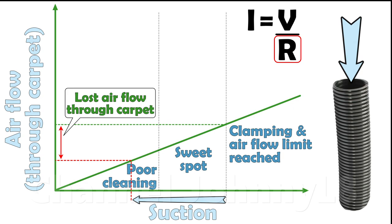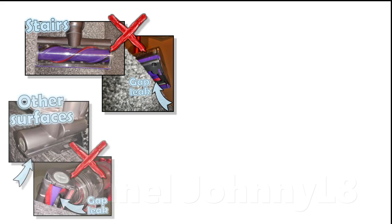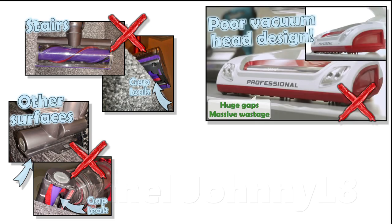With well designed cleaners that have good carpet seals, you can tell when such leaks or gaps happen because the head becomes easier to push. When vacuuming, it's always important to not have the head hanging off the edge of a carpet or stairs, and always with a good seal to the surface, otherwise you waste cleaning power and get poor cleaning results.